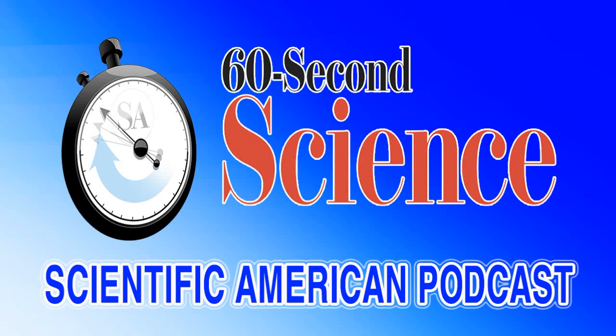This is Scientific American's 60-Second Science. I'm Christopher Intagliata. Light doesn't travel well underwater, so dolphins and other toothed whales navigate like bats, using echolocating clicks.